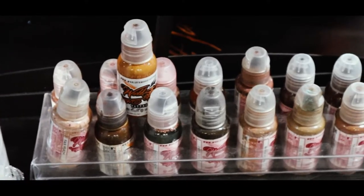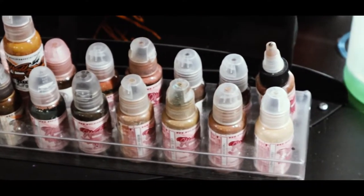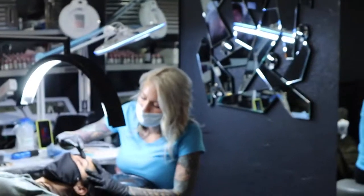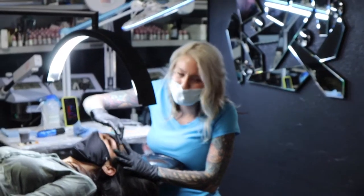Doing inventory — we've got to know exactly what we have so we can give our customers the best. They only deserve the best. We literally go through and count every single cap of ink in the entire store. It's a big part of it — just being familiar with what we have, knowing what's there and what's missing.